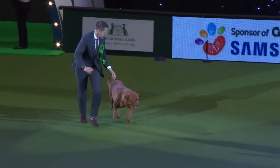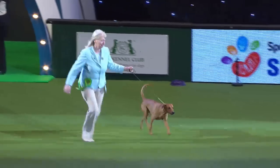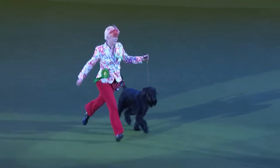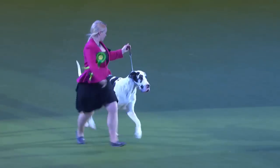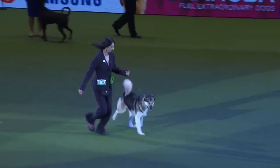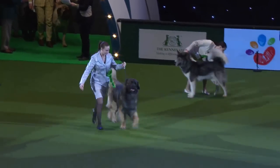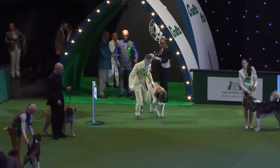The Dogue de Bordeaux, becoming increasingly popular in this country; the German Pinscher. Here's the handsome Giant Schnauzer. And a big Great Dane — a harlequin this year. The Greenland Dog, another of the not-so-popular breeds, and the Hovawart. Here comes the Leonberger, very popular.